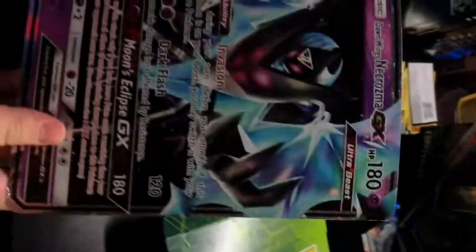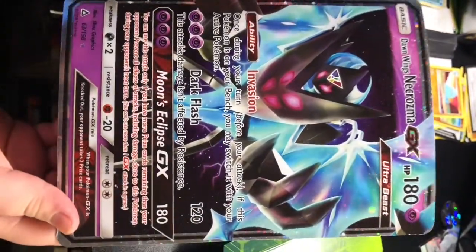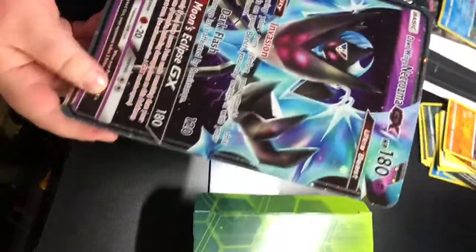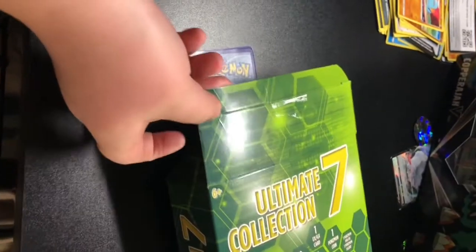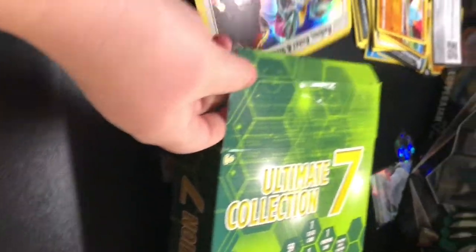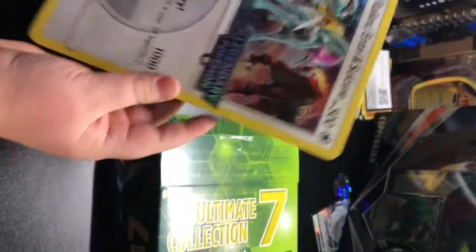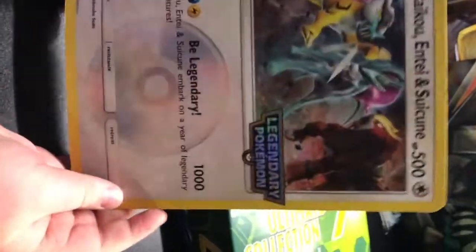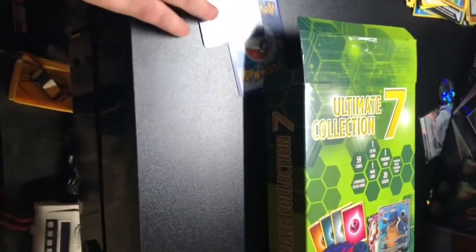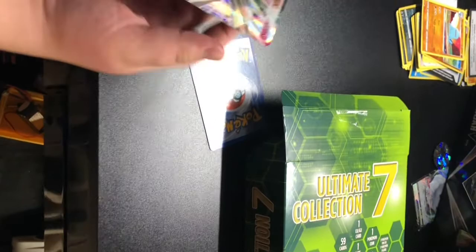Oh! A Necrozma — I do not have a sleeve for this one, but oh my gosh it looks good. I've never even had a small card like that. Let's pull out another one. Whoa, a Legendary three Pokémon card — I've never had one of these either. This looks real cool. Okay, I've pulled out two cards already.